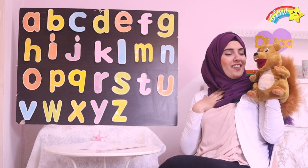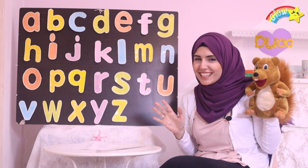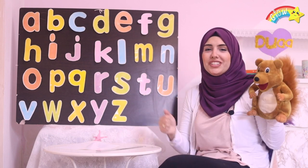Oh my god! Oh my god! I'm tired! I got tired! Alright, now let's pick our letter for today!